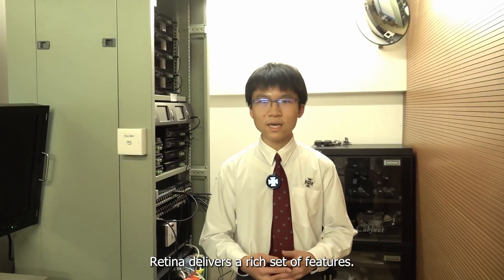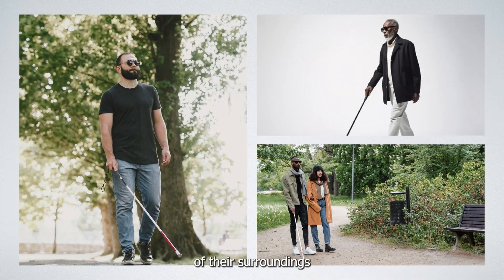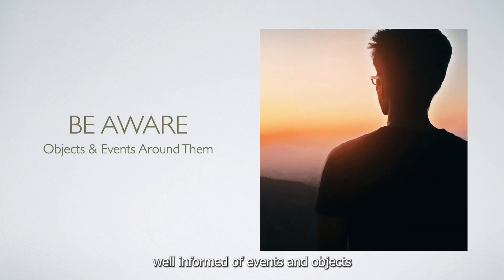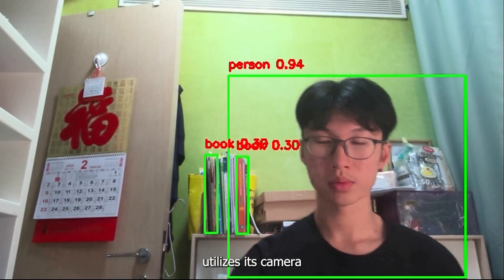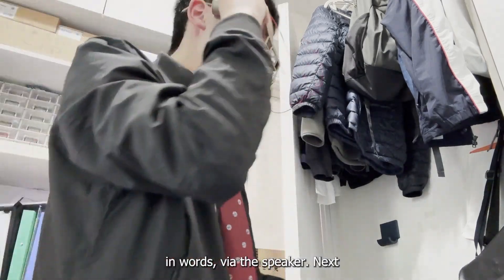Retina delivers a rich set of features. Visually impaired people are often unaware of their surroundings due to their disability. To help visually disabled people navigate the world and be always well informed of events and objects around them, Retina utilizes its camera to capture the user's surroundings and describes it to users in words via the speaker.